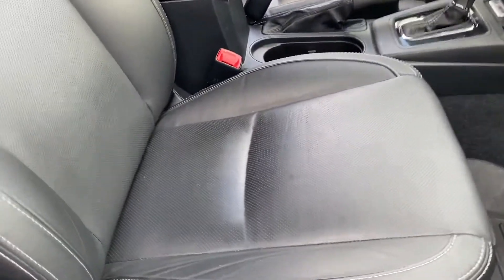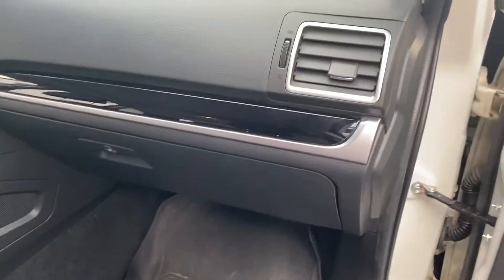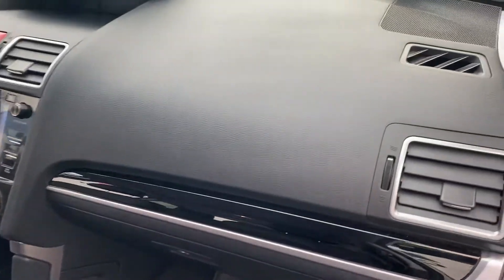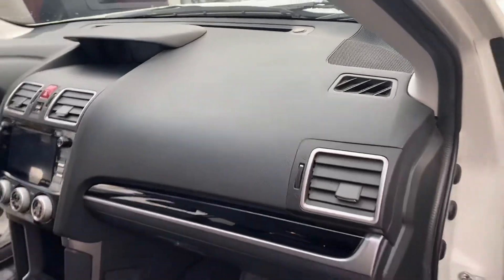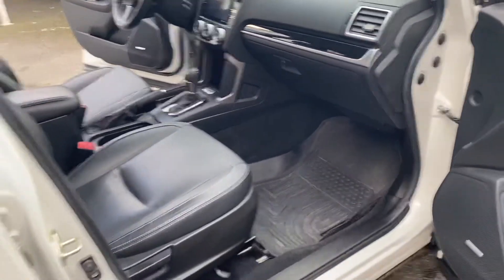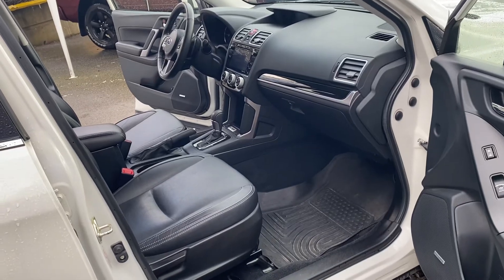Passenger side — it's great, no issues. The dash is in great shape; there are no scuffs or anything on the dash. Glasses holder is perfect as well. There you have it. Hopefully that was a good look for you — thanks very much for watching.